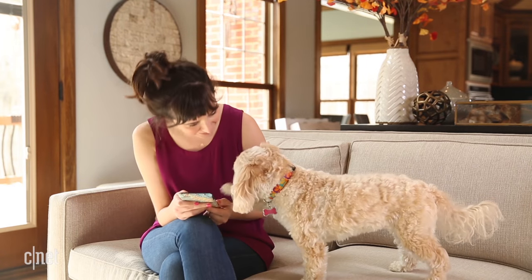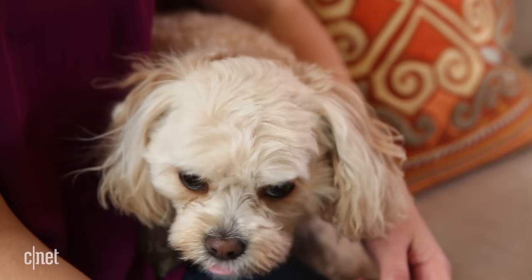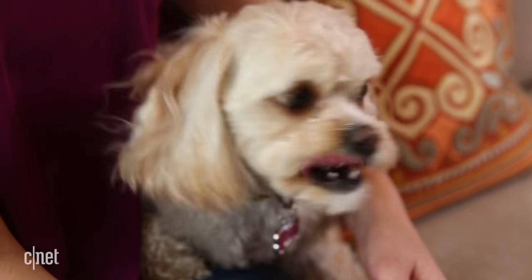What is it, Birdie? Megan, the food is stuck. I want food. Okay, let me get the ramp.